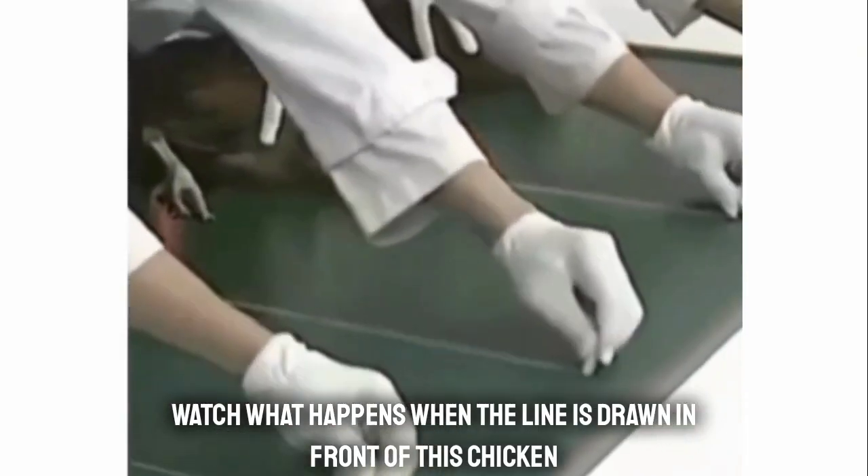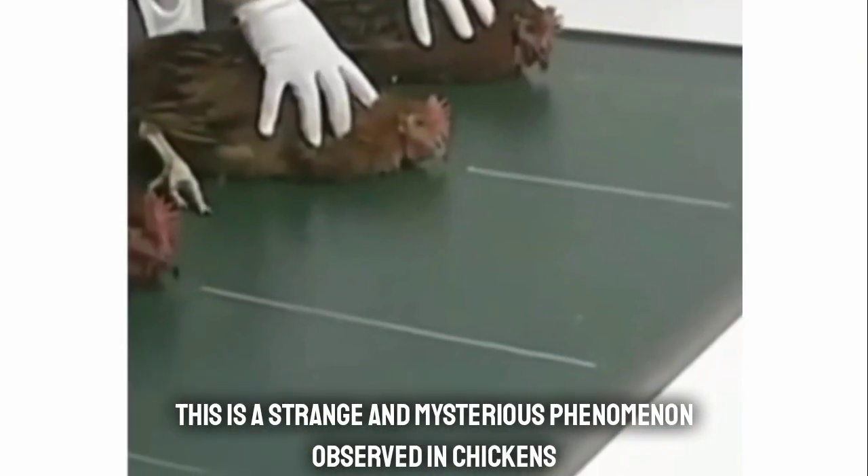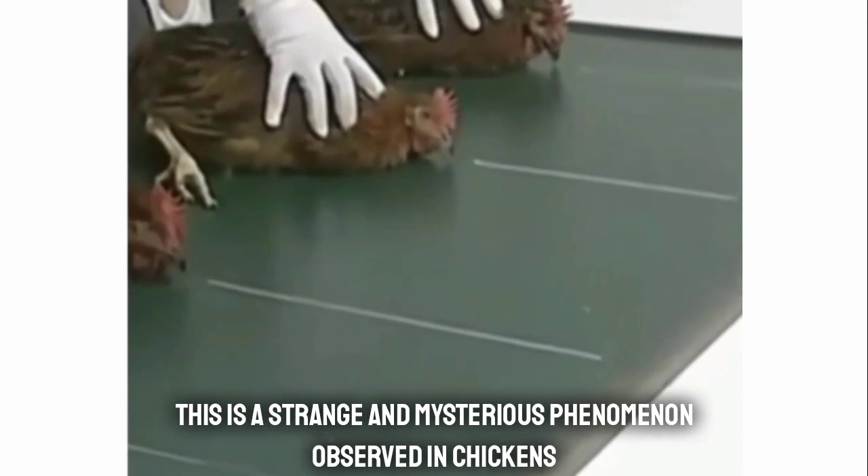Watch what happens when a lion is drawn in front of this chicken. This is a strange and mysterious phenomenon observed in chickens.